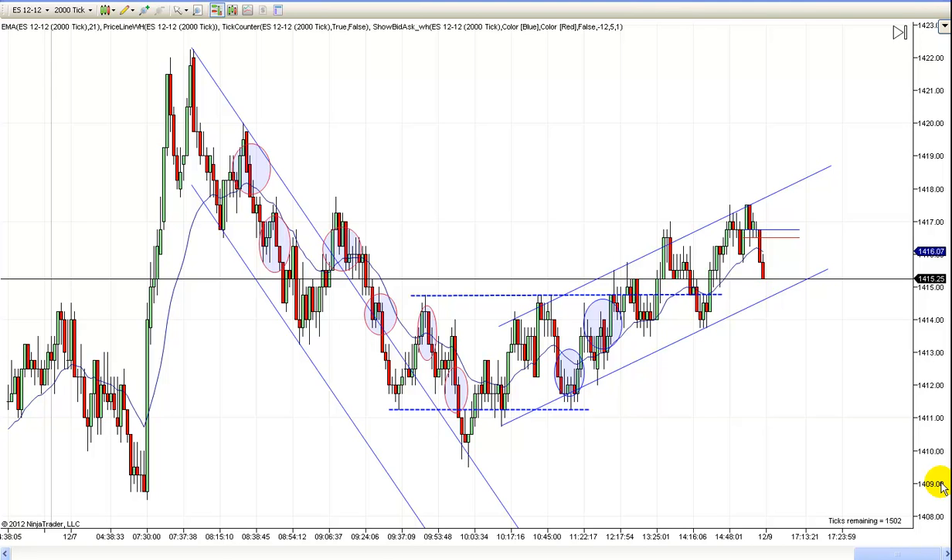Hey, it's Matt with PriceActionTradingSystem.com. It's Friday, December the 7th.